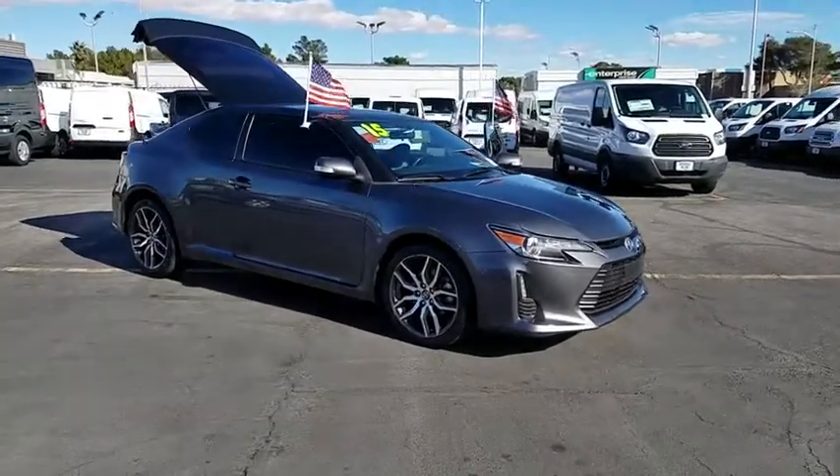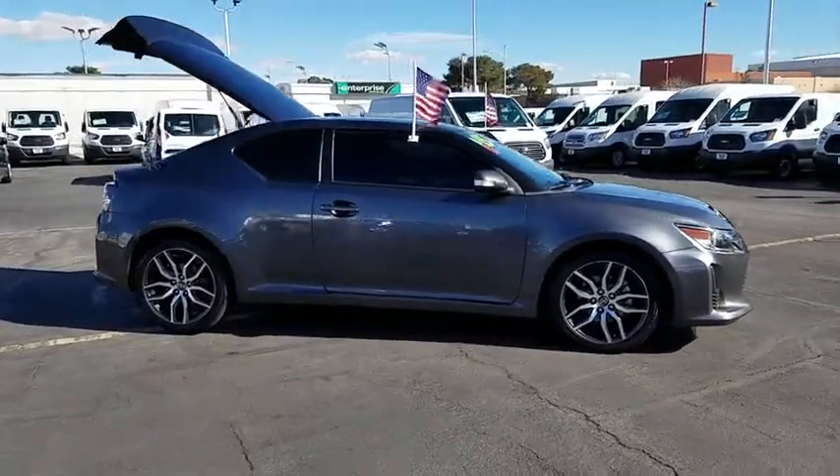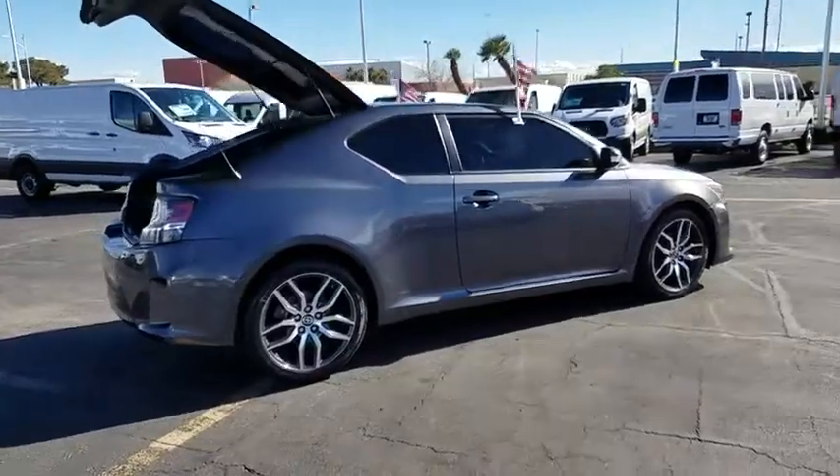The 2015 Scion TC. The Scion TC is powered by a spirited engine with a completely responsive handling system. This vehicle has less than 65,000 miles.